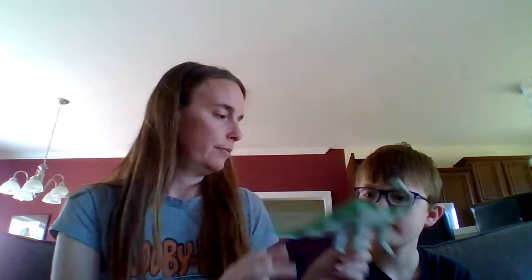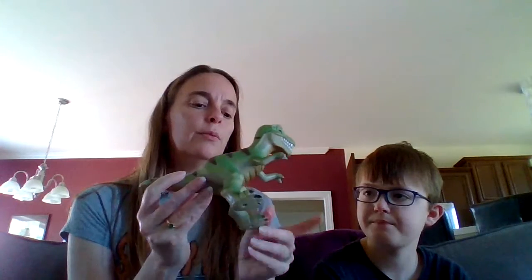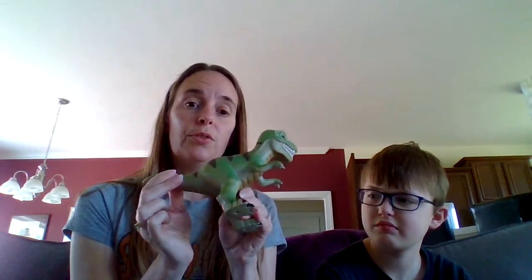T-Rex! Okay, this is the T-Rex. How many legs does it walk on? Two! It walks on two legs and it has short arms and a very strong tail.